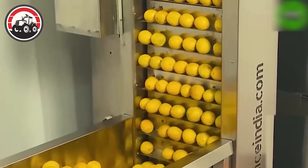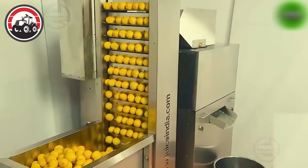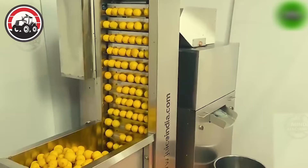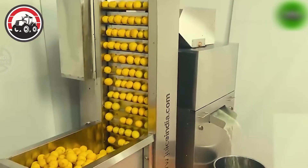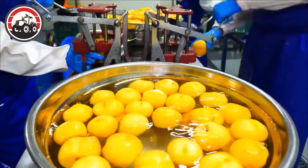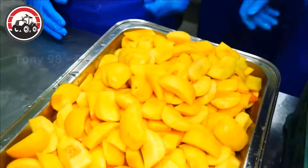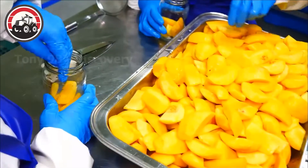With precise motion, the machine washed the lettuce, removing dirt and debris. The sliced peaches were sorted and packaged according to size and ripeness. Workers oversaw the process, ensuring smooth operation.